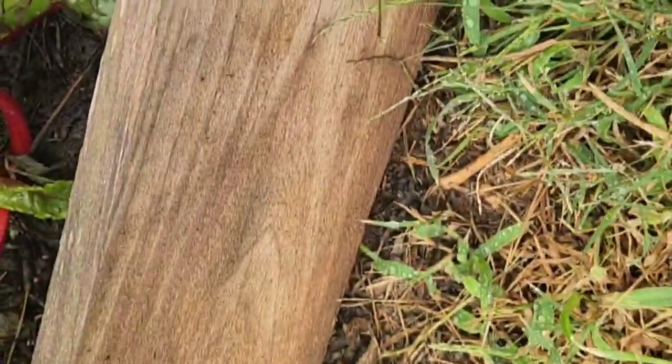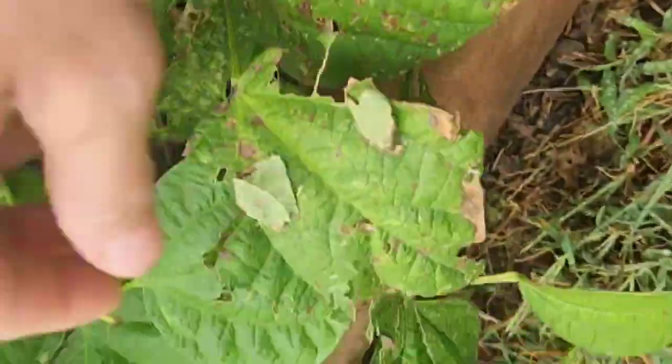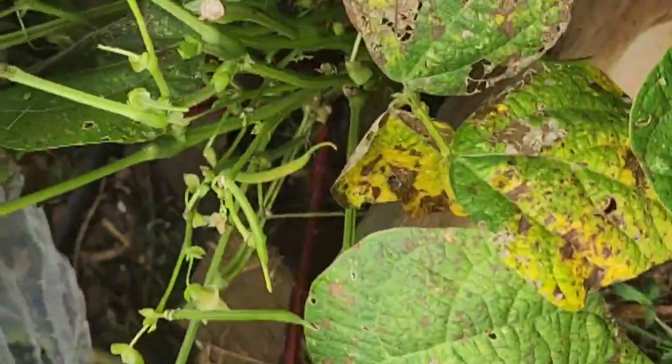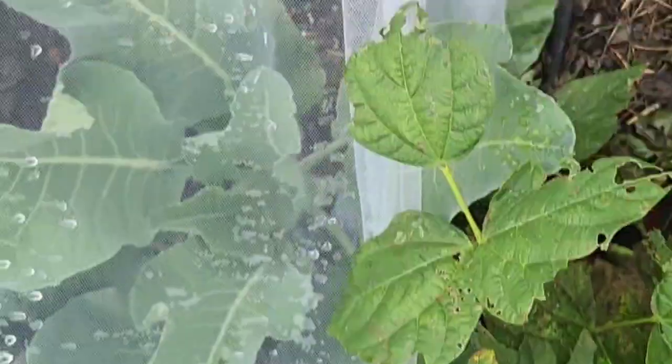These are the last of the summer garden - these are the green beans. We're waiting on the last little bits of them. These ones still have some flowers, they're setting. These are bush beans, this is their second round, and then they'll be all done.